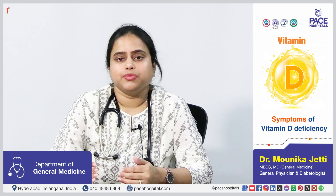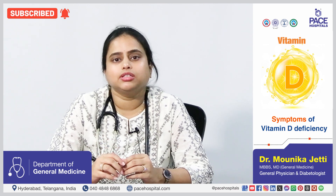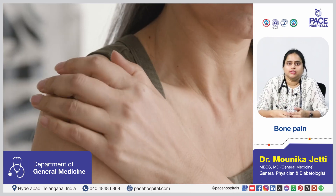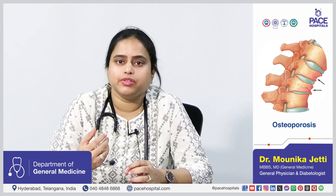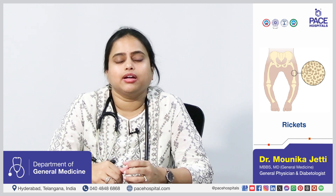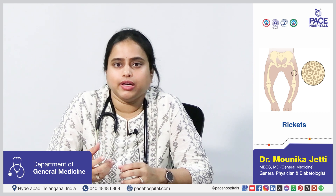Vitamin D deficiency symptoms vary depending on the level of deficiency. The most common symptoms are easy fatigability, multiple infections due to reduced immunity, bone pains and muscle pains. If the person is severely deficient, conditions like osteomalacia or osteoporosis can develop where the bones become severely weak and are easily fractured. In children, a condition called rickets can occur where very low vitamin D causes deformities in bone formation and developmental anomalies.